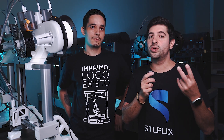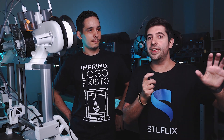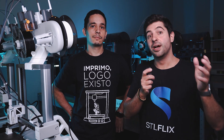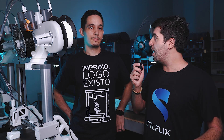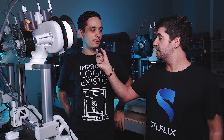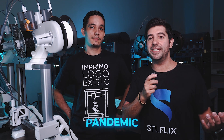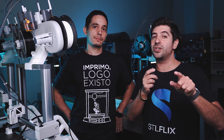Thomas had two printers — two Ender 3 models at the time — and made an average of 2,000 reais per month with each printer, so 4,000 reais a month total. Dividing by six for the exchange rate, that's roughly $350 per printer per month. He kept this business running for almost the entire duration of the pandemic.